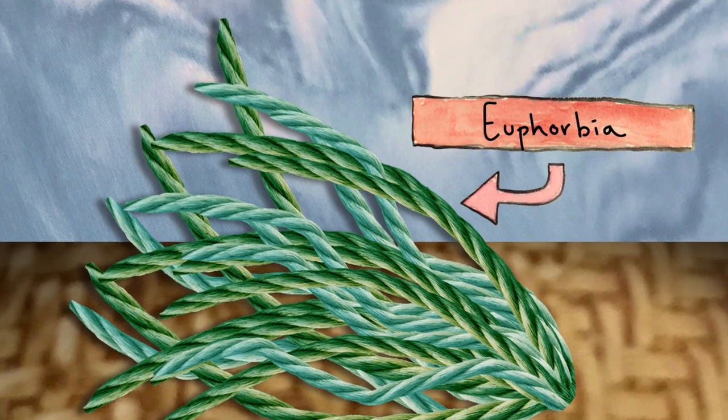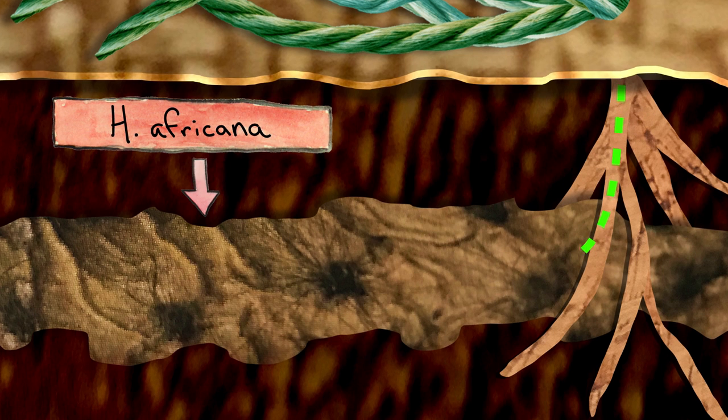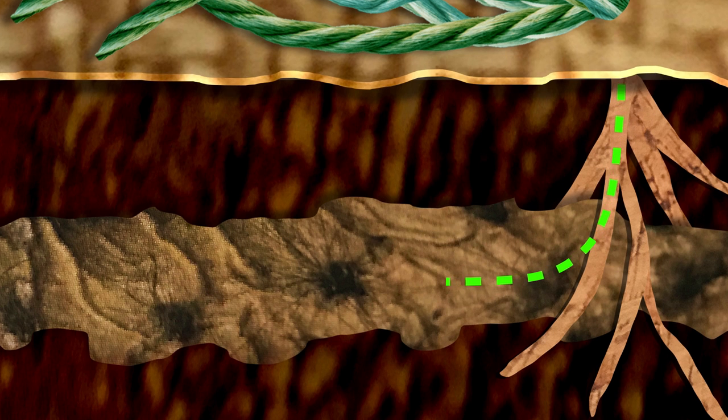Well, it's a parasite, and it's completely reliant on another plant called euphorbia. H. africana attaches itself to euphorbia's roots and begins sucking up sugars, minerals, and water from its host. The parasite grows a root system, living completely underground until it's ready to reproduce, at which point it grows one of the strangest-looking flowers I've ever seen in my life.